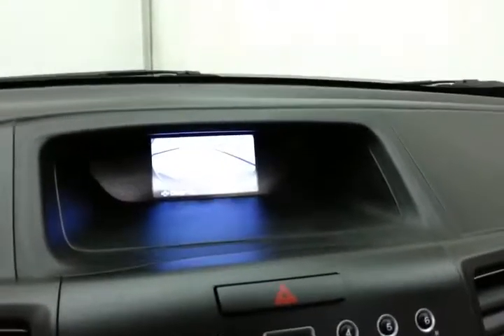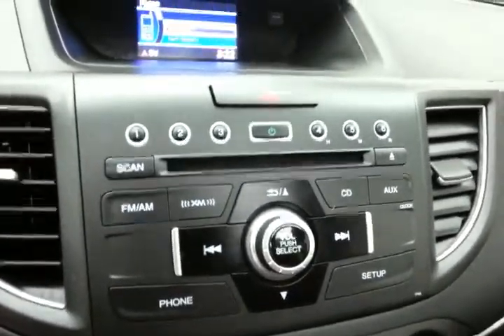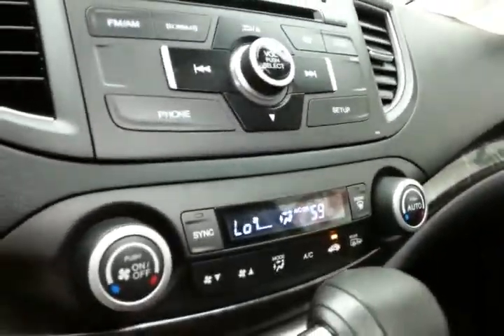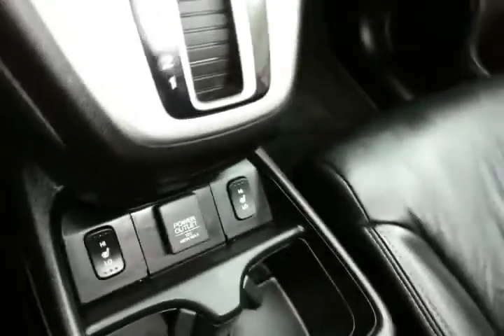That is also where the backup camera display is shown. Radio and CD player, and it's satellite radio capable. Dual-zone automatic temperature control to make sure everyone's comfortable. Automatic transmission. Heated front seats. Lots of storage in the center console with USB and auxiliary input, allowing you to connect mobile media devices like iPods, MP3 players, and smartphones.